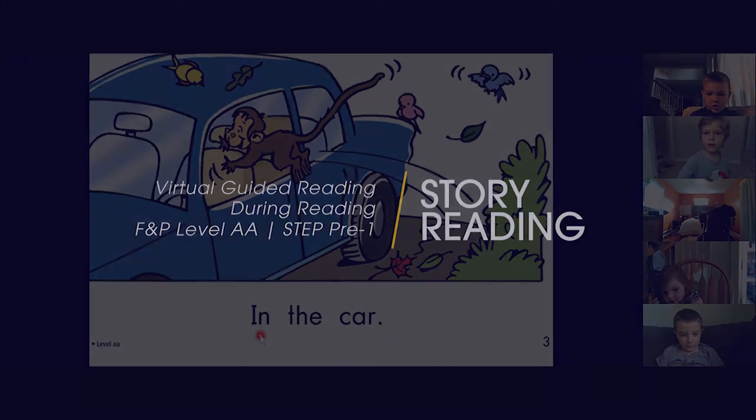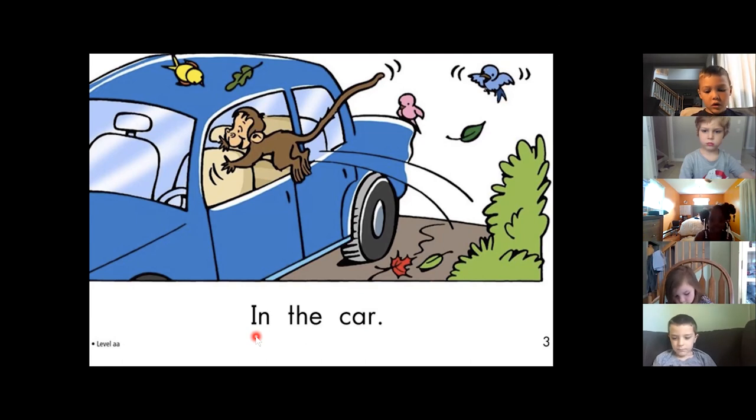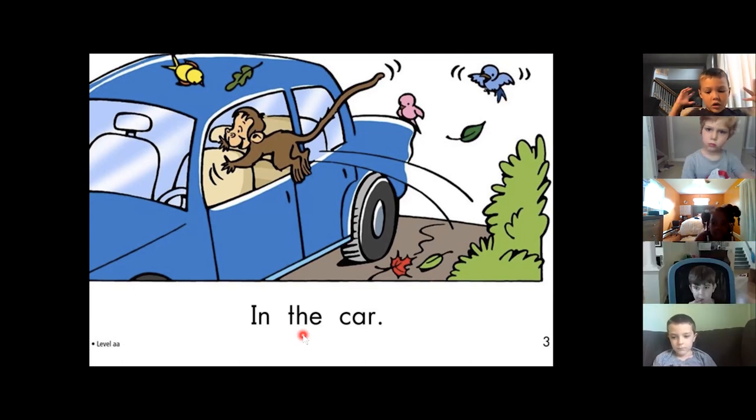My turn first. In the car. Your turn. In the car. Nice job. Kalissa, by yourself. Go. In the car.